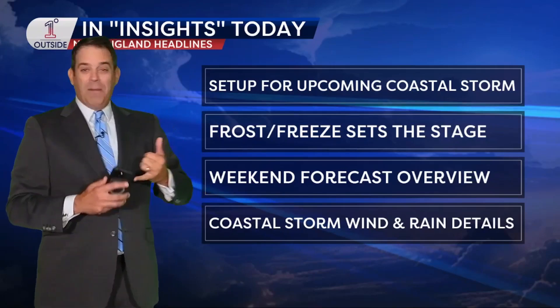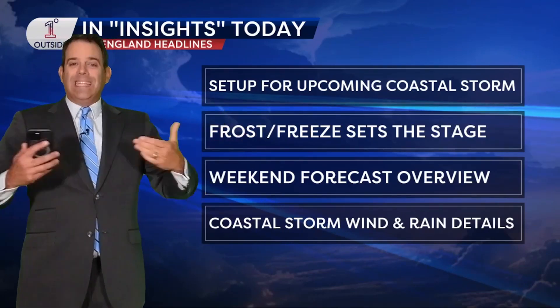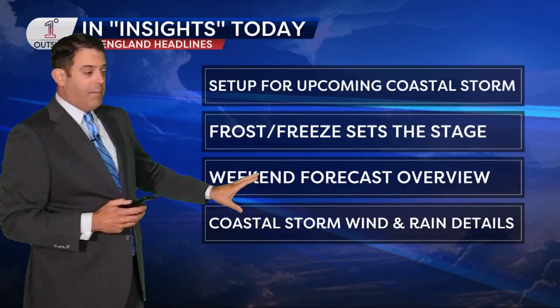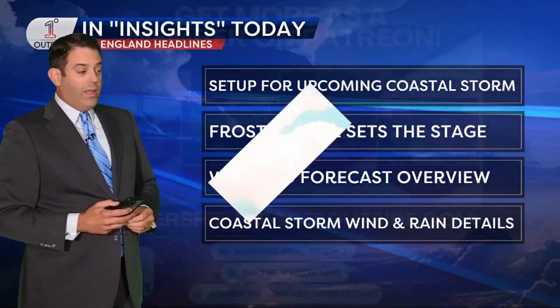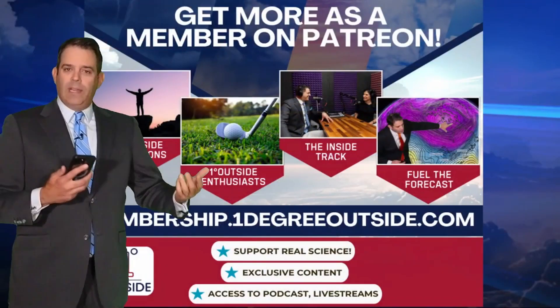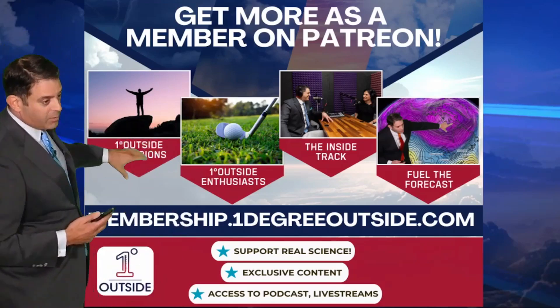We're talking about a setup for the upcoming coastal storm. We're going to dive into that, how the frost and freeze Thursday night is setting the stage for that, the weekend forecast overview — which is not a lost weekend, by the way — and a coastal storm with wind, rain, and wave details on top of that. I'm sure that in the next couple of days we'll be doing one of our live streams for pre-storm live streams for the InsideTrack members and above.